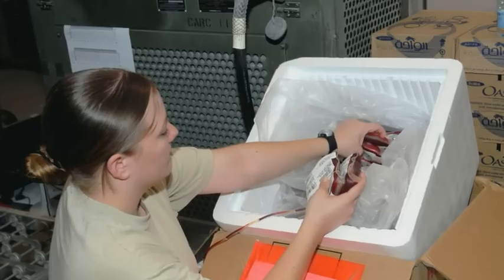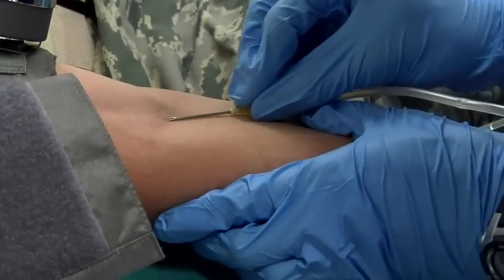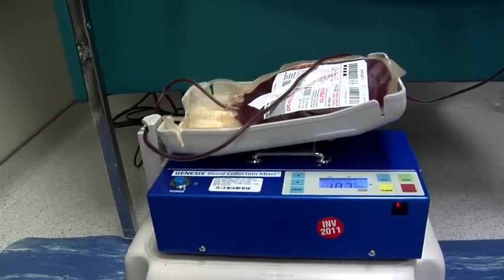All of this data assists in the diagnosis, treatment, and prevention of disease. In deployed settings, our work contributes to the Joint Biological Agent Identification and Diagnostic System, as well as in support of trauma teams by supplying blood for the Armed Forces Blood Program to aid our fighting forces.